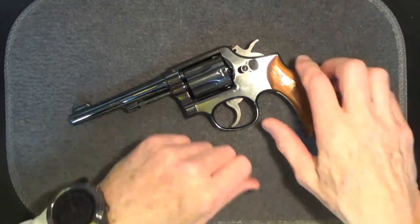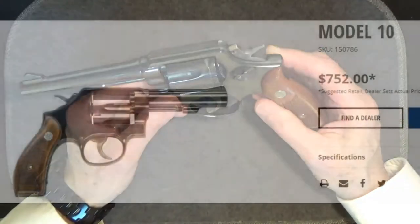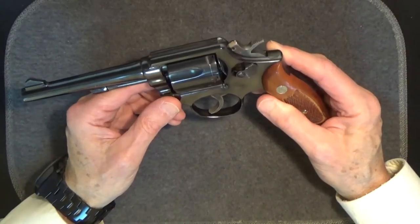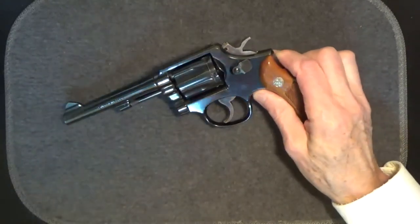The manufacturer's suggested retail price for a new Model 10 is currently $753. Used Model 10-5s are probably out there for between $400 and $500. I did see one last year for about $275, but it looked a bit worn.